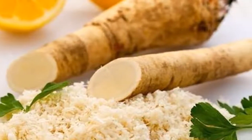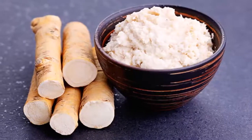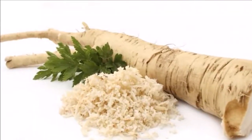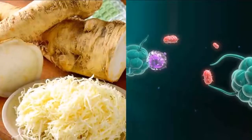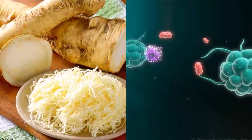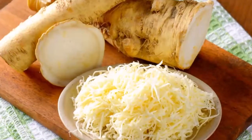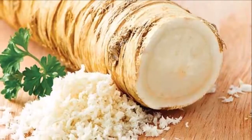According to the Baseline of Health Foundation, horseradish can help with the following symptoms: respiratory problems, sciatic nerve pain, cancer, dandruff, edema and water retention, headaches, coughs, colds, asthma, intestinal parasites, gallbladder disorders, colic, and skin blemishes.